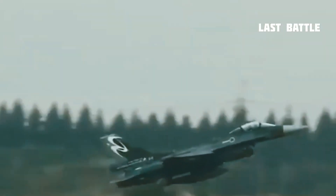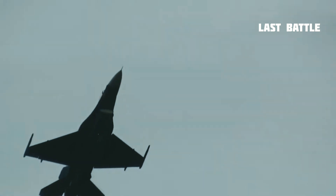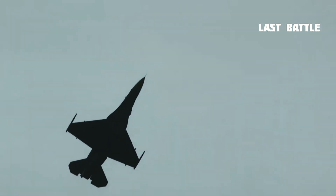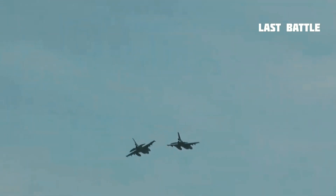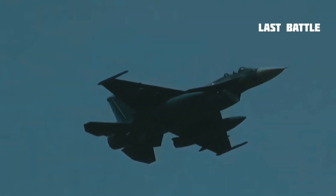The Mitsubishi F-2 is a multi-role fighter derived from the General Dynamics F-16 Fighting Falcon, manufactured by Mitsubishi Heavy Industries and Lockheed Martin for the Japan Air Self-Defense Force, with a 60-40 split in manufacturing between Japan and the United States. Production started in 1996 and the first aircraft entered service in 2009.